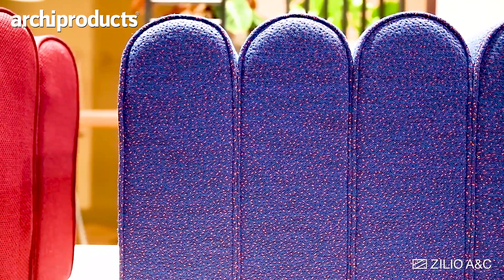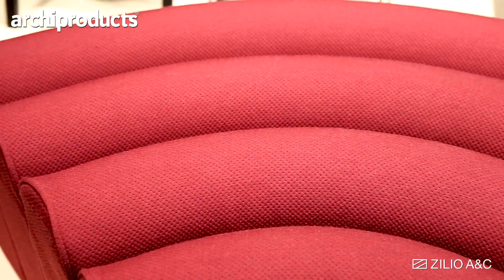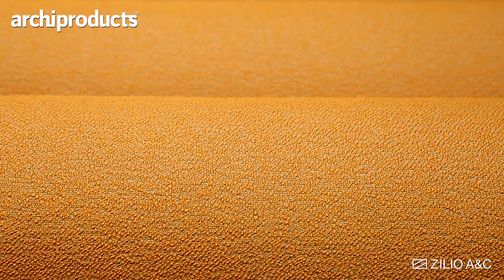We think the product is perfect for retail environments, so it should have strong colors like blue and red, and also a bit bigger texture to it.